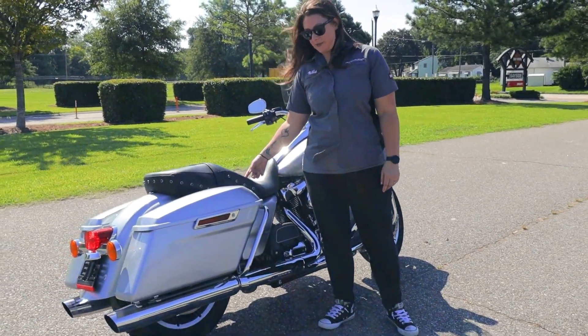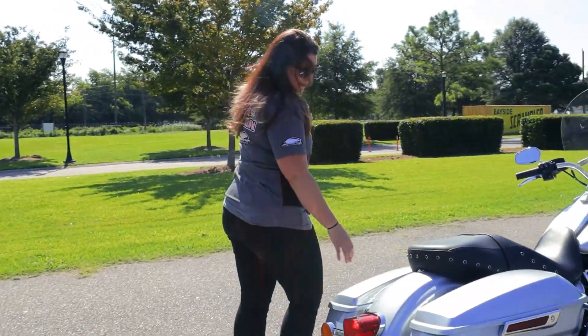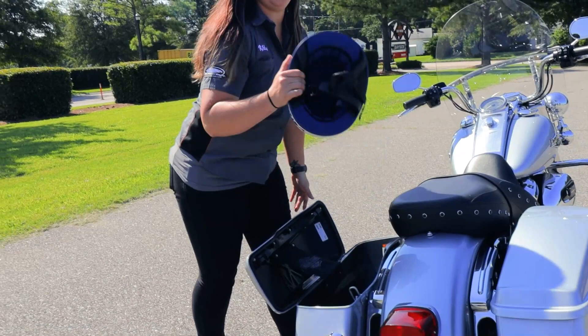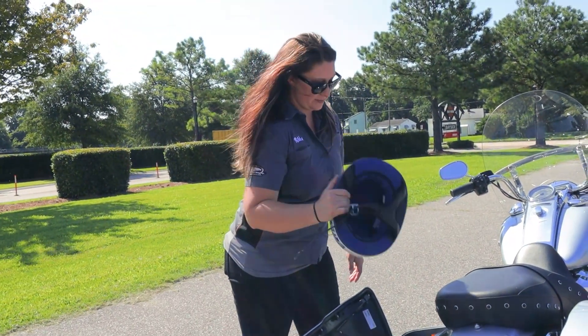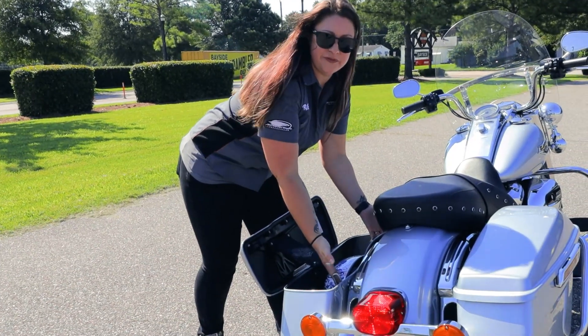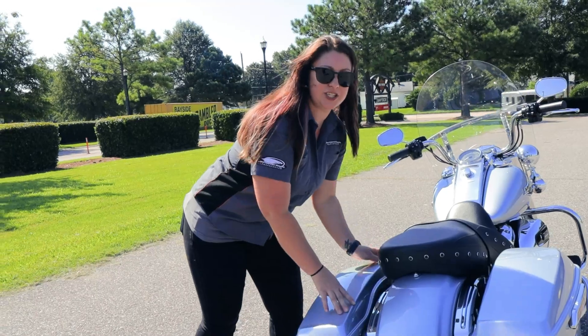Nice comfy seat, easy one-touch open saddlebags, big enough to fit a half helmet. Complete with the ratcheting system for easy removal. So in case you're carrying a passenger, you can adjust the preloaded shock.